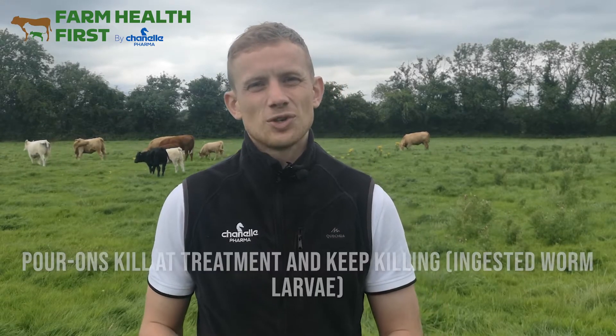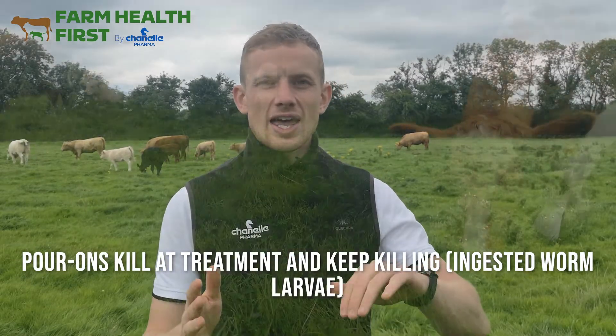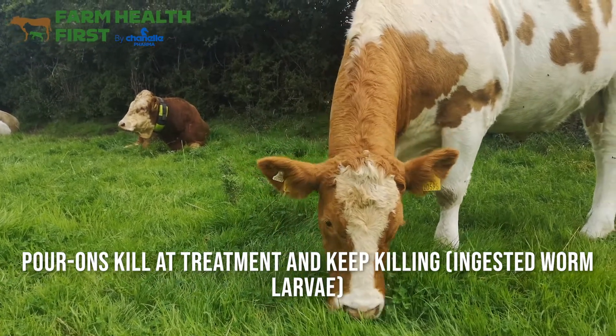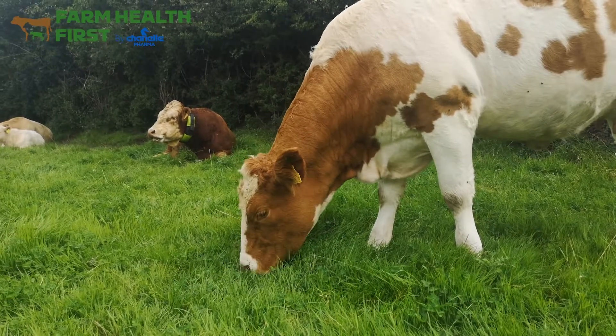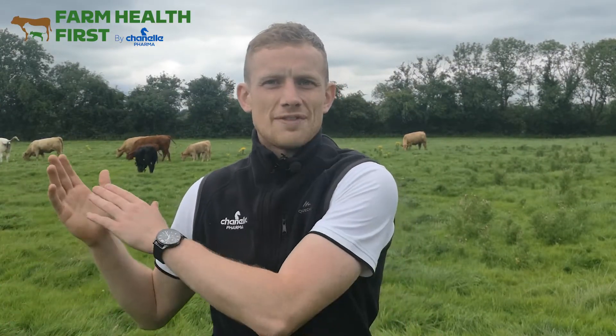All of the pour-ons currently on the market have persistent activity too. What does that mean? It means if I give the animal a pour-on today, any worm or worm larvae inside that animal will be killed. But for a number of weeks following on from today, any larvae they pick up off pasture will also be killed — it won't get a chance to develop. That's a good point on the pour-ons. In terms of the length of persistency, it varies between the individual parasites — it'll generally kill lungworm larvae for longer than it will kill gutworm larvae. Double check your pack if you're wondering about that.